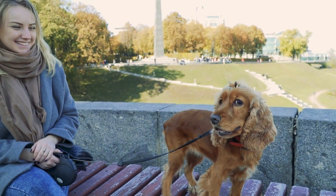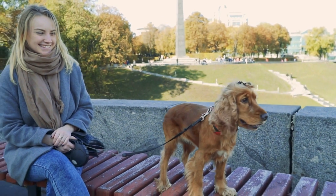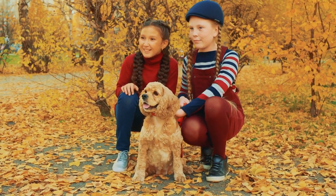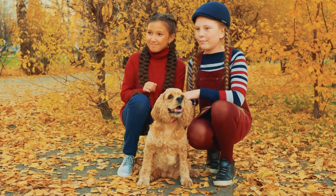You should be aware that the Cocker has a soft personality. Harsh training methods will make it fearful. So be sure to use gentle, consistent training to get the best results.